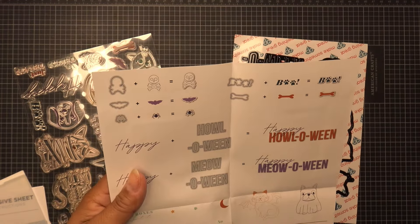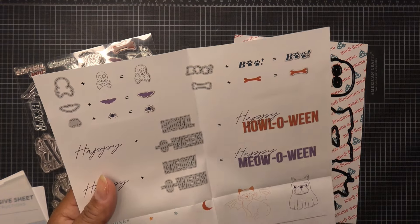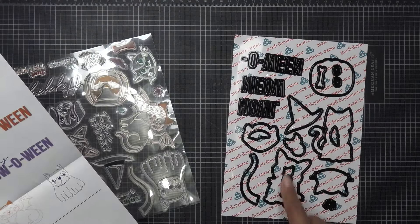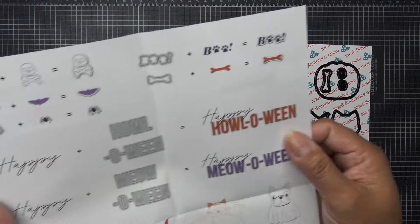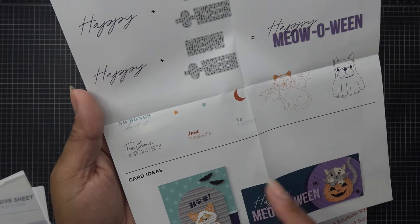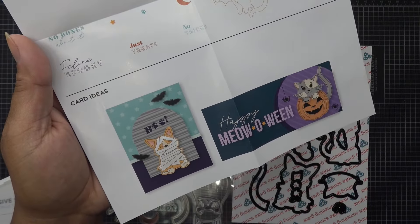Here we have the skull and crossbones. You have a bat stamp and a spider stamp with the die for it. You have 'boo' — that's cute with the little dog paws — and then dog bone with dies for those. And then you have some word stamps: 'Howl-oween' or 'Meow-oween,' and 'Happy.' So you can put those together — the happy is a stamp you'd stamp over the die cut to get that look. 'No bones about it,' 'Feline spooky,' and 'Just treats, no tricks' — some of these are stamps without dies.